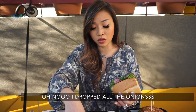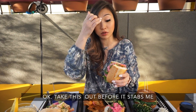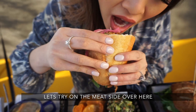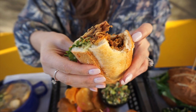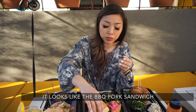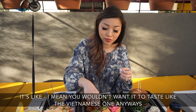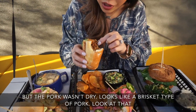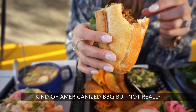Okay — oh no, dropped all the onions. Let me take this out before it stabs me. Let's try on the meat side over here. Wow. It looks like the barbecue pork sandwich, but it doesn't taste like the Vietnamese one — which you wouldn't want it to anyway. The pork wasn't dry. It looks like a brisket type of pork. It's kind of Americanized barbecue, but not really.